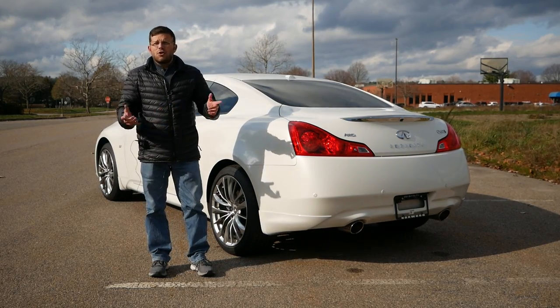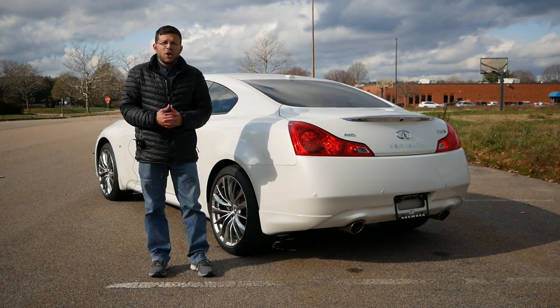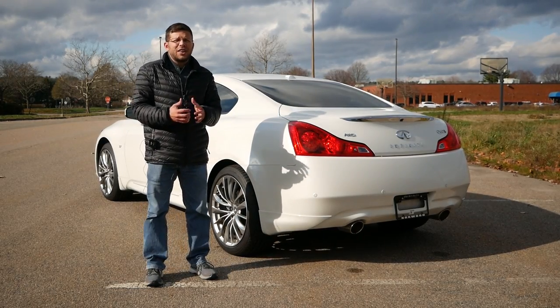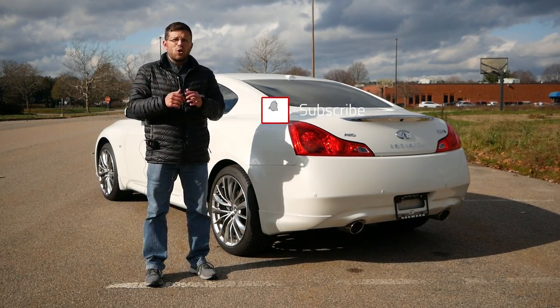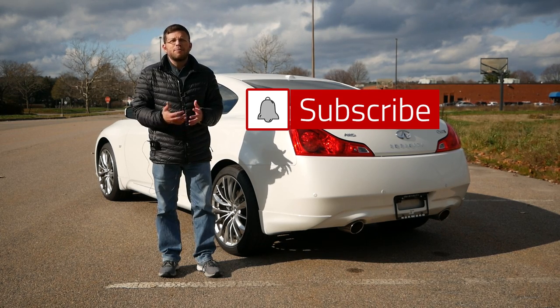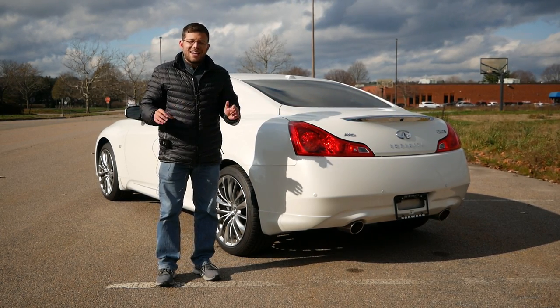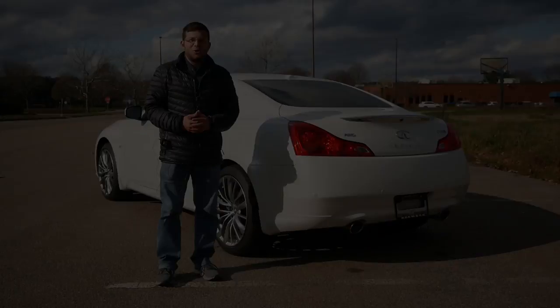I'll leave their link in the description below so you can check out their extensive Infiniti inventory. Make sure to hit the subscribe button and click the notification bell so you're notified every time a new video goes live on the channel. Without wasting any further time, let's get right into this review.